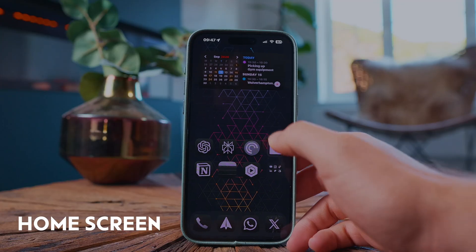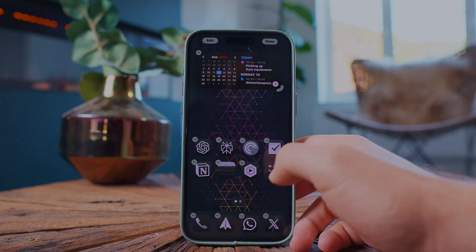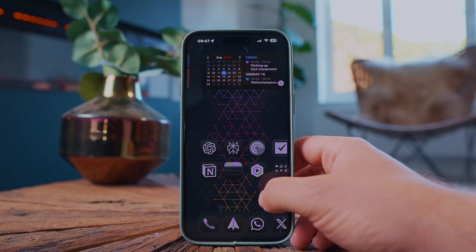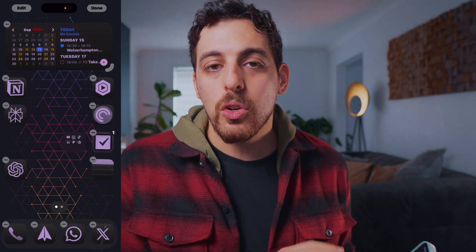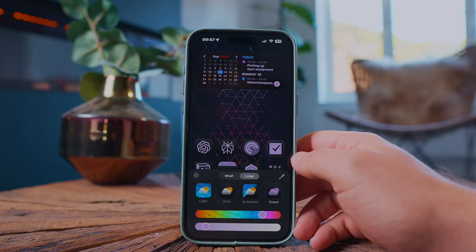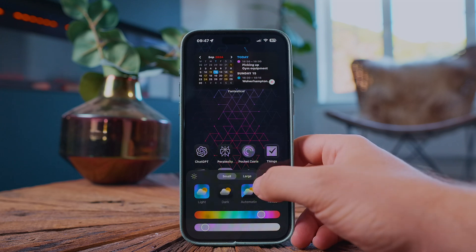Starting with the home screen layout. If you're a minimalist, iOS 18 is great because now you can leave space and really design your home screen in a nice minimal way. I have just a few apps on my home screen and when I swipe right, I get all of my other apps in my app library. One of the big features of iOS 18 is you can now move your apps across the invisible grid on the screen without any constraints. You can also make the app icons larger, which removes the text from underneath the app, giving it a cleaner, more minimal look.